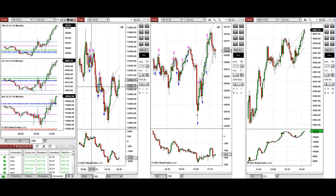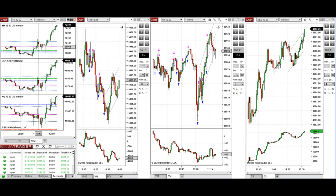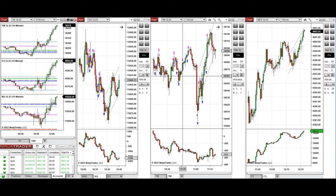We set up signal B on Nasdaq, and you can see the entry and exits for quick scalping. Around 10:20, the Dow Jones, which was very trendy, retested this level and buyers came back, so this wave of uptrend was taken repeatedly. We set up signals B, C, and T on the Dow Jones, and you can see the entry and exits.